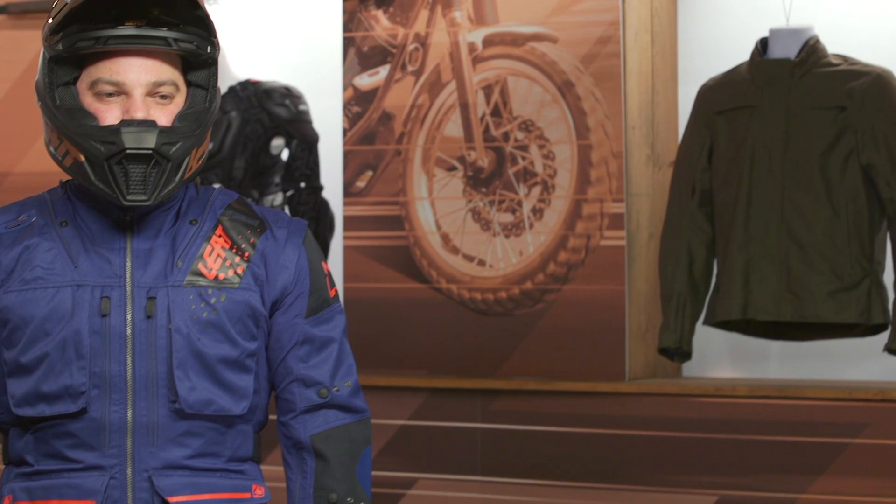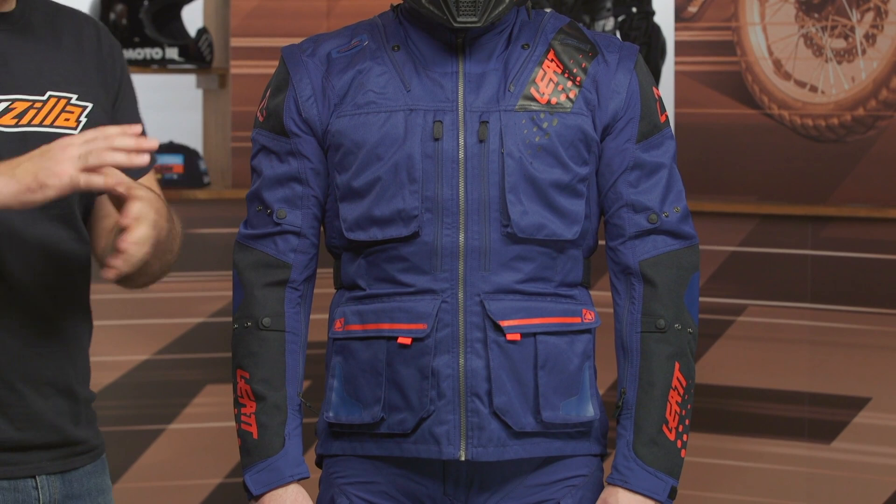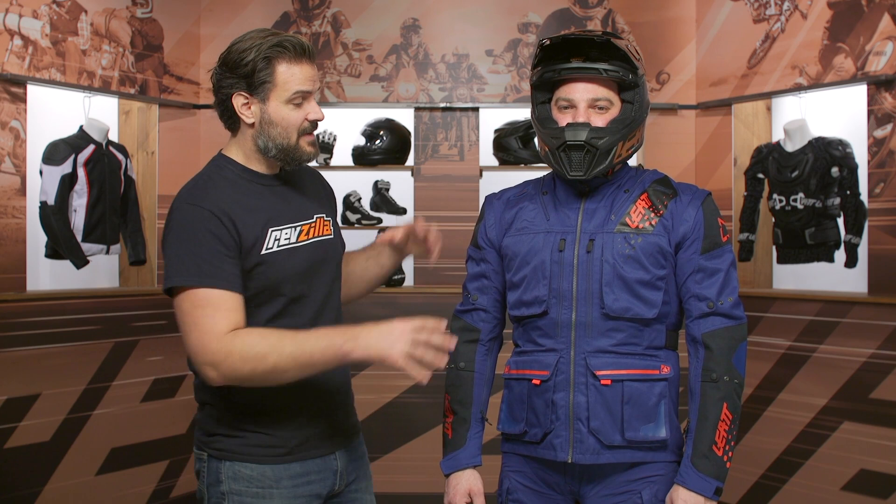There's also a variety of colors, which is one of the things I like. I had the crazy colorful Liat jacket with the pink, the blue, and the yellow — very bright, very colorful. I like what Liat is doing with their color schemes on this particular piece. If you're not looking at the $330 price point, you could look at something like the Moto 4.5 coming in around $270. You get a lot of the same features, just maybe a little bit less stretch, and some of the ripstop is eliminated on the 4.5.